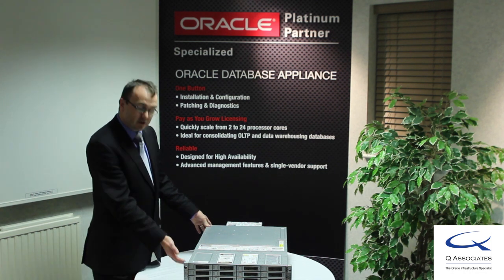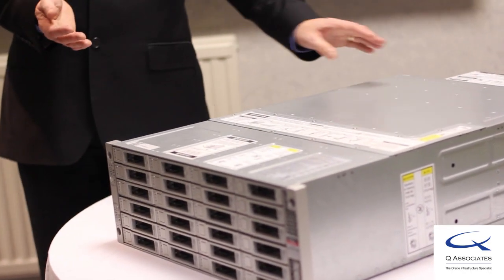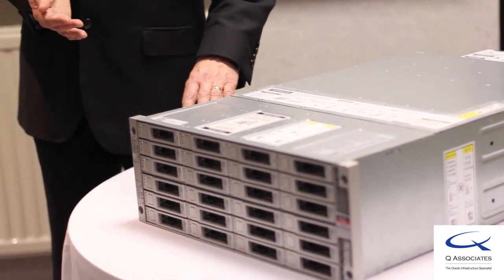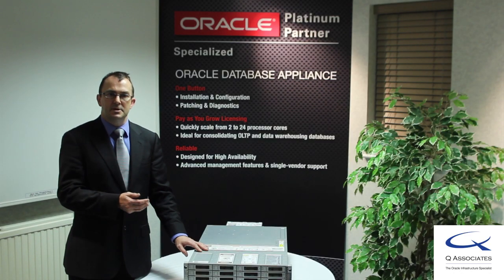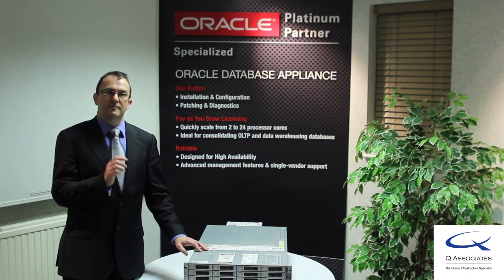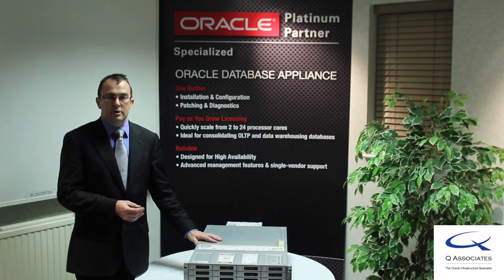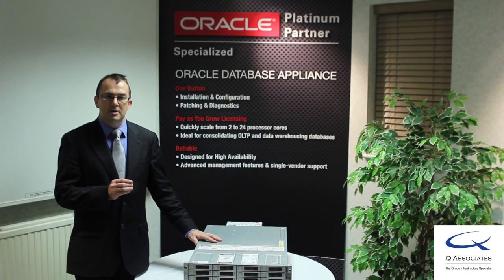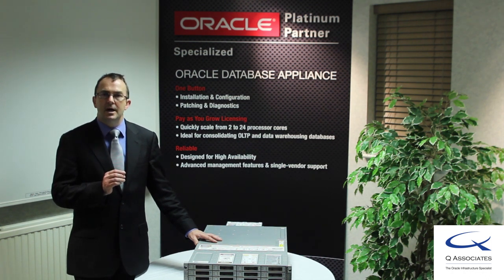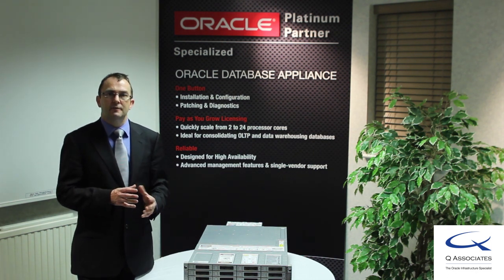Contained within are two x86 systems, each with 12 cores, 192GB of memory between the two nodes, 292GB of SSD for high performance for your Oracle Redo logs and other high I/O performance and throughput requirements. We have 12TB of raw storage, triple mirrored using ASM to provide extreme data redundancy, providing you with 4TB of usable data for your database consolidation.